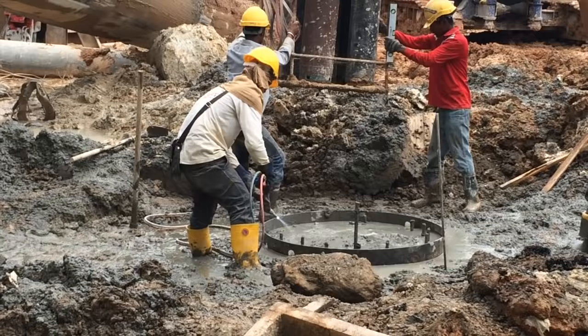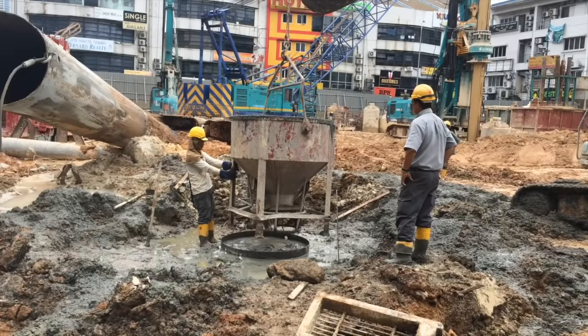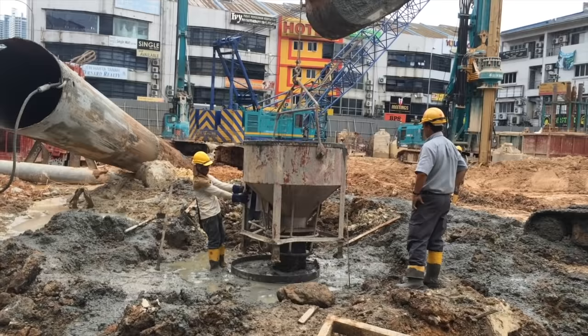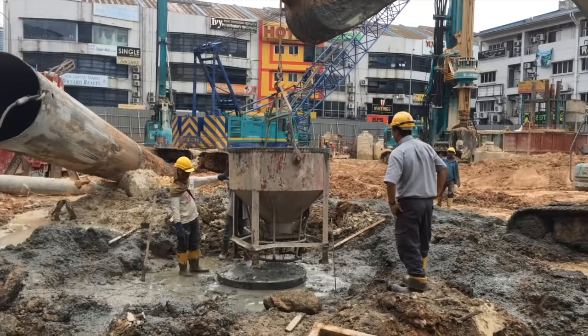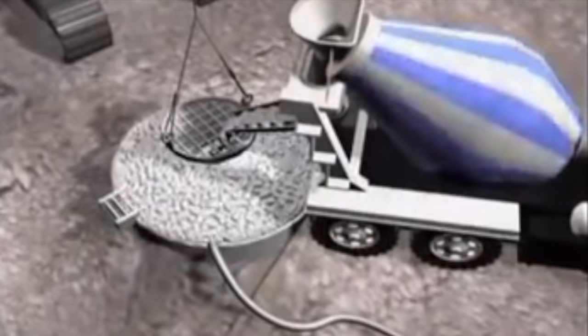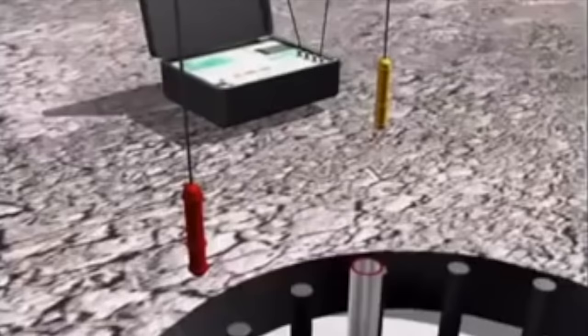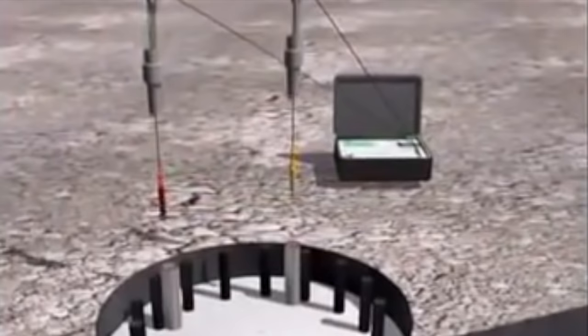The tremie tube will be removed along with the steel casing. The reinforcement bars are cut away before the concrete hardens. The starter bar is cut away and the steel casing can be reused. After removing the steel casing, fill back the hole with soil. The borehole is then left to cure.